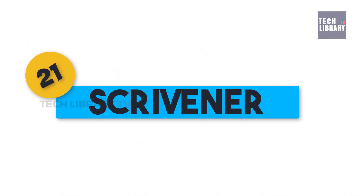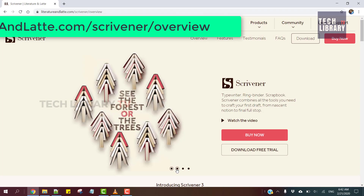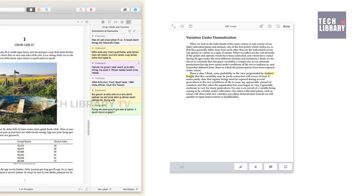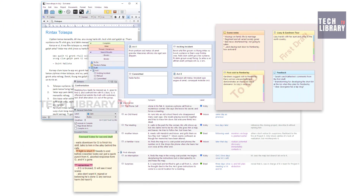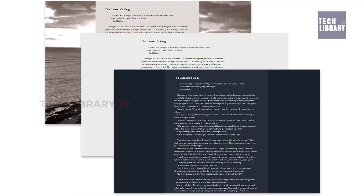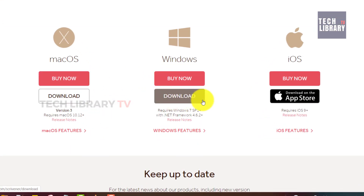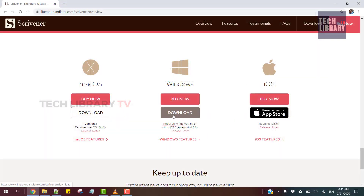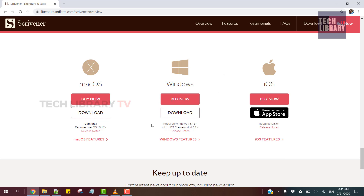21. Scrivener. If you are a professional writer who writes for a livelihood, Scrivener is one of the best investments you want to make. This is a boon for authors into fiction writing because it helps with plot creation, character name generation, mapping characters to different scenes, keeping research and writing together on a comparable interface and many other features to help authors of all kinds. They offer a 30-day trial and come in Windows and Mac versions, with a bundle purchase option too. Their iOS version for iPad, iPhone and iPod Touch comes in at $19.99 for writing on the go.